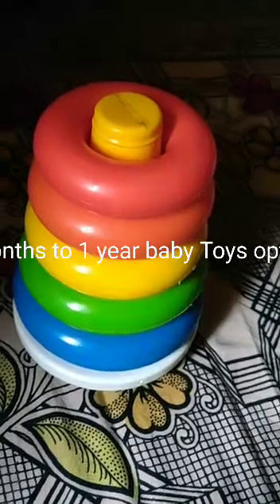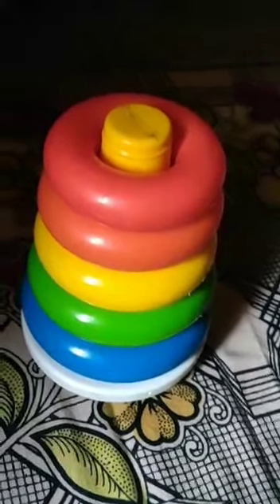It's a stacker — it has multiple colorful rings and people really like to put these rings back and take them out, so kids really enjoy it. You can teach them colors, and when they put it back they get some brain activity going.